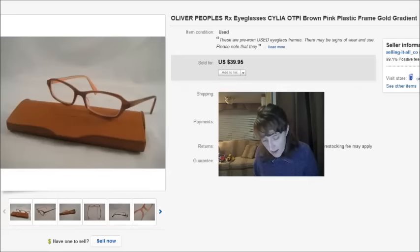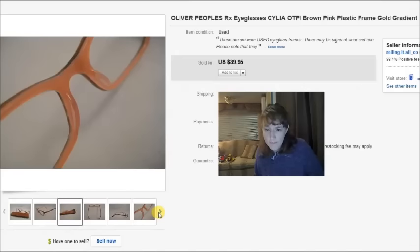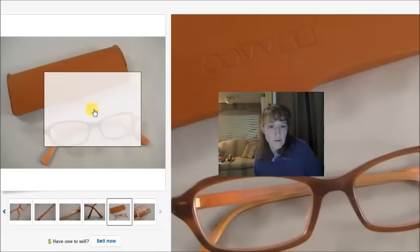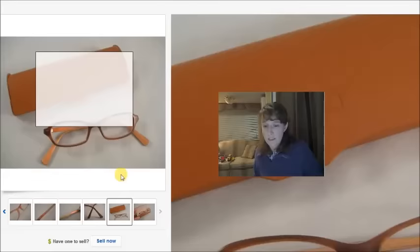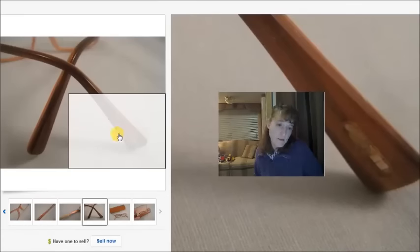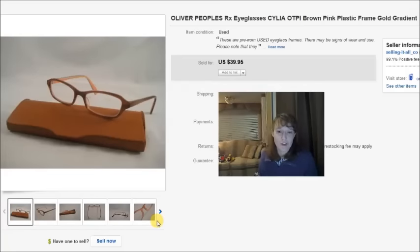This is a pair of Oliver Peoples prescription eyeglasses — I bought the frames for $3 and the case for $1. They shipped to the Netherlands, where the buyer paid shipping, and I took a best offer of $25. Oliver Peoples has a very distinct logo: two circles, two triangles, and two squares on the case. The brand name can get rubbed off but that logo is usually still visible. I've sold them for hundreds of dollars before, but this pair had been listed a long time so I lowered the price.